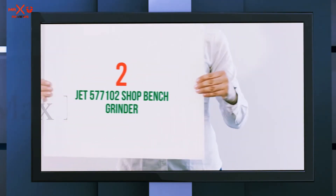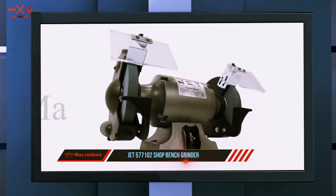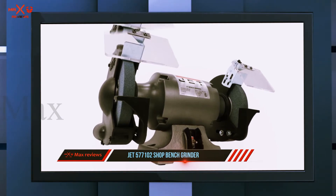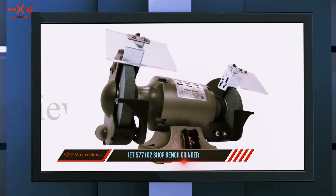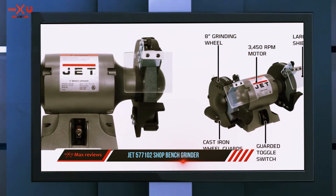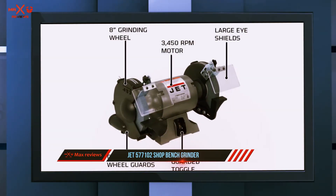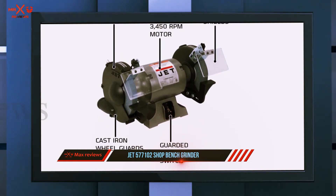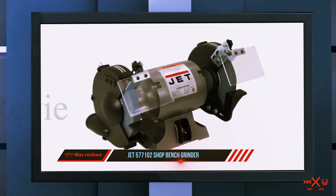Coming in at number two, the Jet 577102 shop bench grinder. For those wanting a powerful and pristine bench grinder that will not take up space, the cast iron Jet 577102 is the perfect solution. It's built for ultimate durability and heavy duty projects, featuring iron wheel guards and a dust vent. No matter how intense the grinding session, the rubber mount will prevent the machine from moving around.